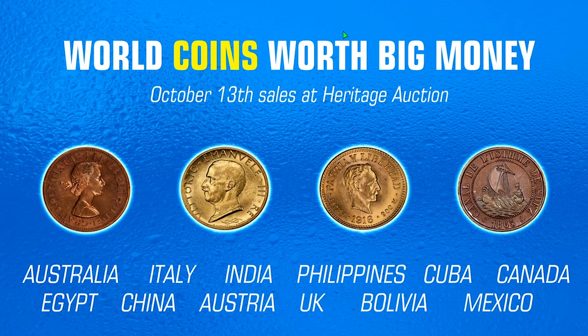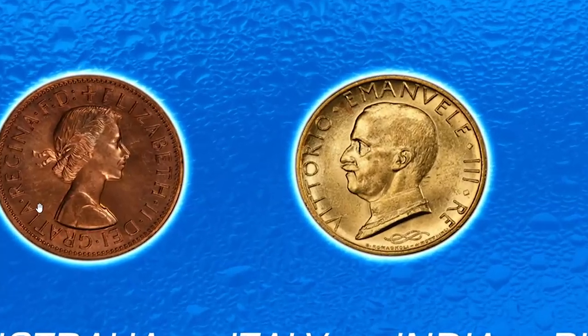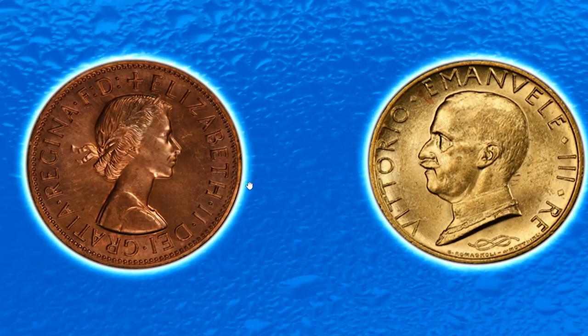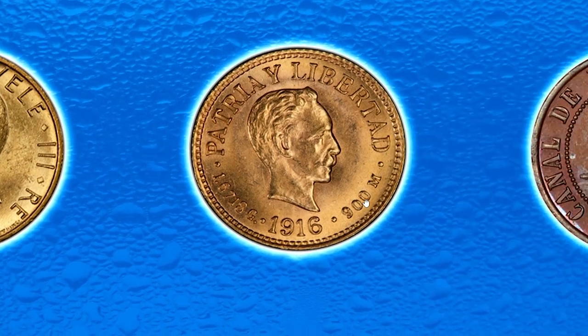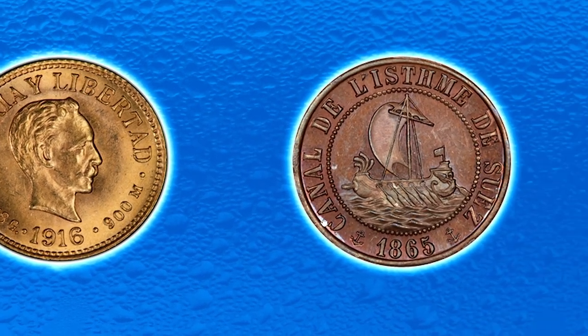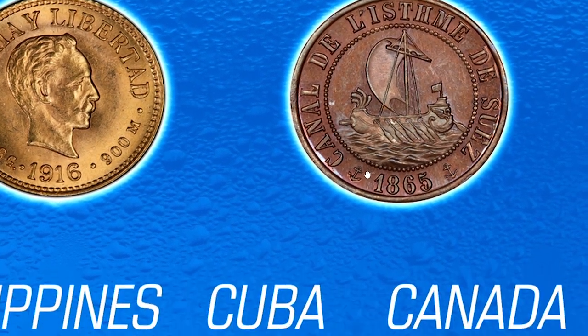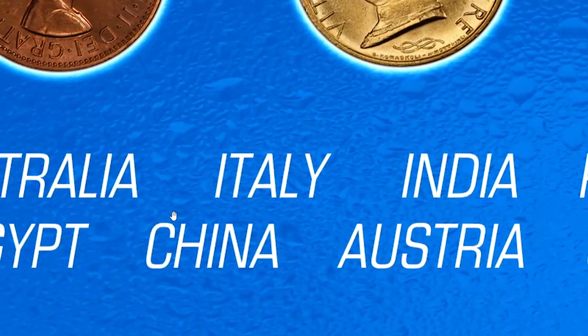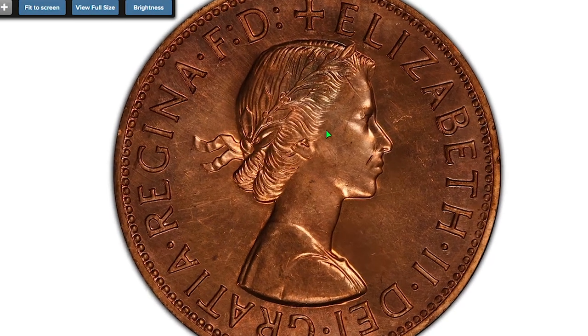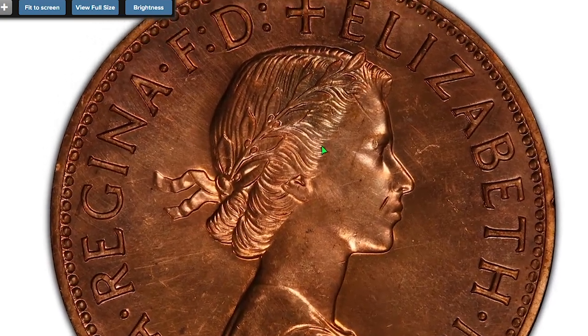Hey everyone, today we have another awesome episode featuring recent valuable coin sales from Heritage Auctions World Coins Showcase Auction, which was held on October 13th. Various years, various grades, and metal compositions from all corners of the world — I'll present some of them with the price tags in ascending order.